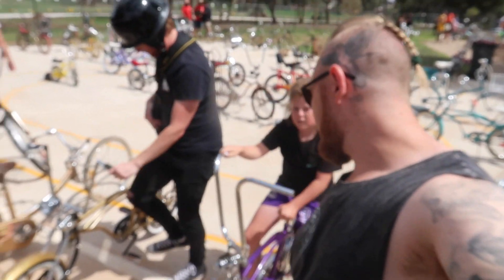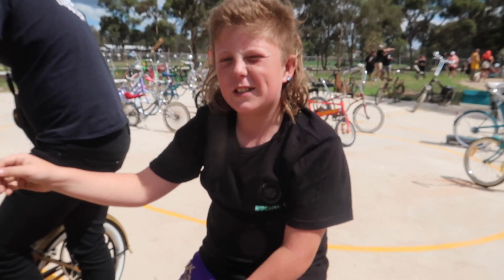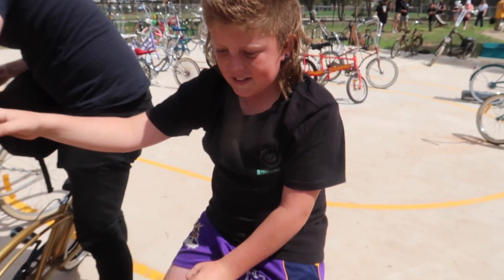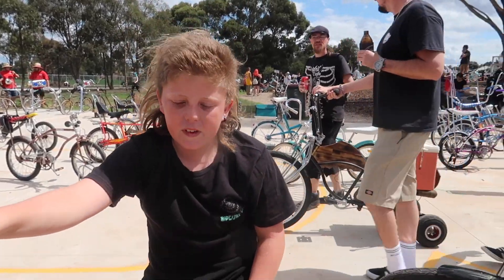We've got Rory from Chelsea Heights. He's brought his low rider to Saintside. Can you tell us a bit about it? Just a Bratz bike. Just a Bratz bike? Yep. And you've had it for a while? No, not really — just since Christmas. Just since Christmas? Yeah. That's a good present.